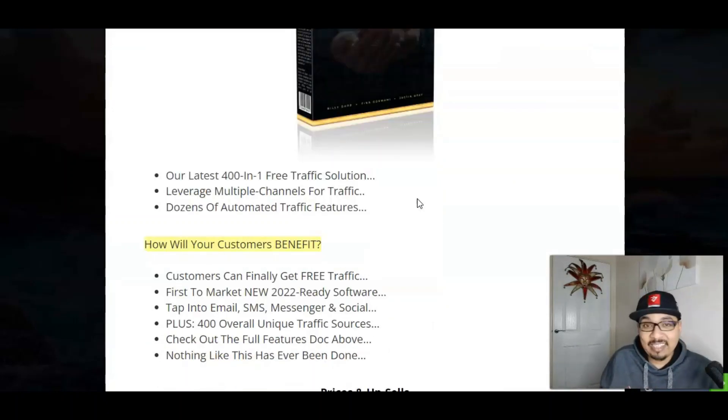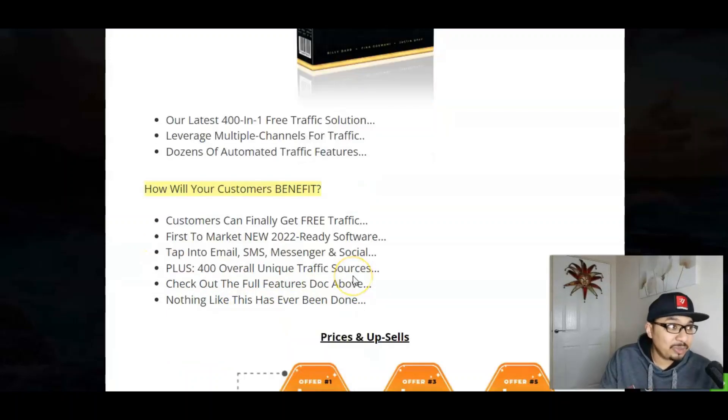Basically it is Billy Dar's latest product of 2022, which is a 401 free traffic solution leveraging multiple channels for traffic, dozens of automated traffic features. Customers can finally get free traffic by this first-to-market solution — a new 2022 software that taps into emails, SMS, messages, social media and a lot more, with 400 unique traffic sources inbuilt inside the members area.